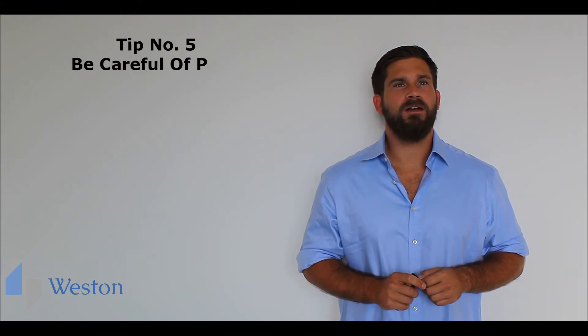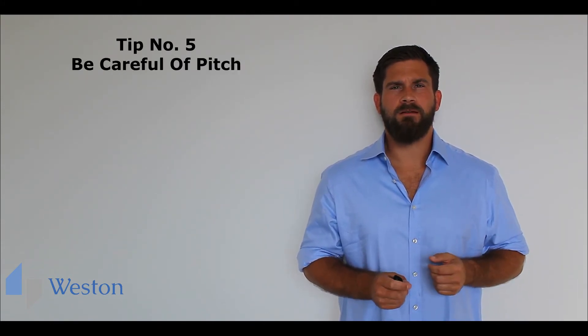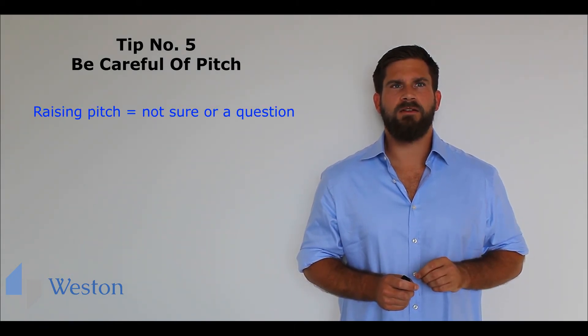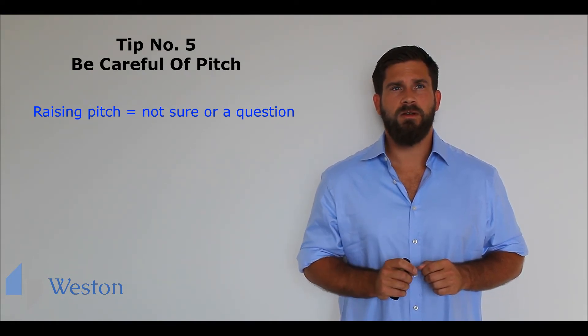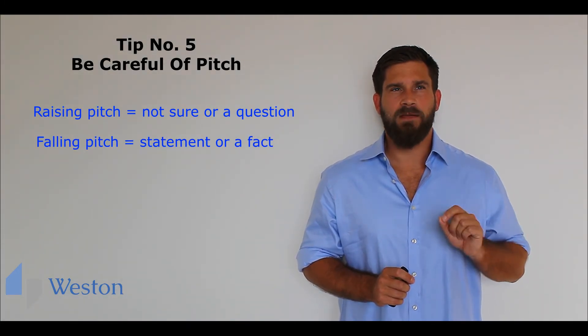Tip number five: be careful with pitch. What do I mean? Well, quite simply, we raise our pitch at the end of a sentence to show that we are not sure about something or we are asking a question. Whereas falling pitch at the end indicates a fact or a statement.